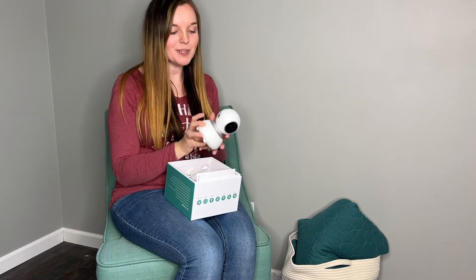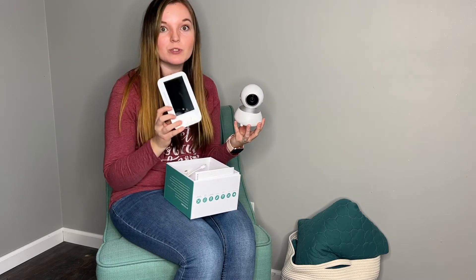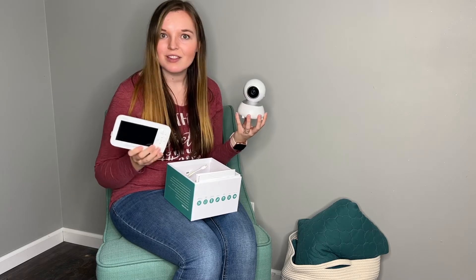I just got this new baby monitor and I'm super excited — it looks so cute, kind of like a little robot. It comes with a beautiful huge five-inch screen, it's in color, and it also does night vision so you can see the baby even with the lights all off.